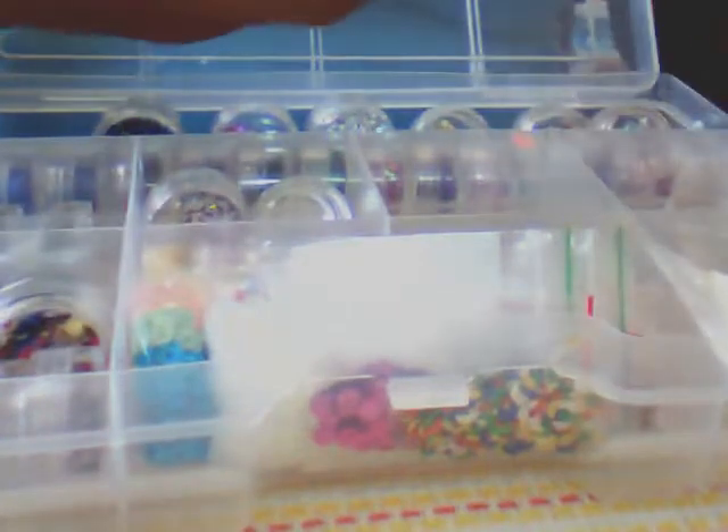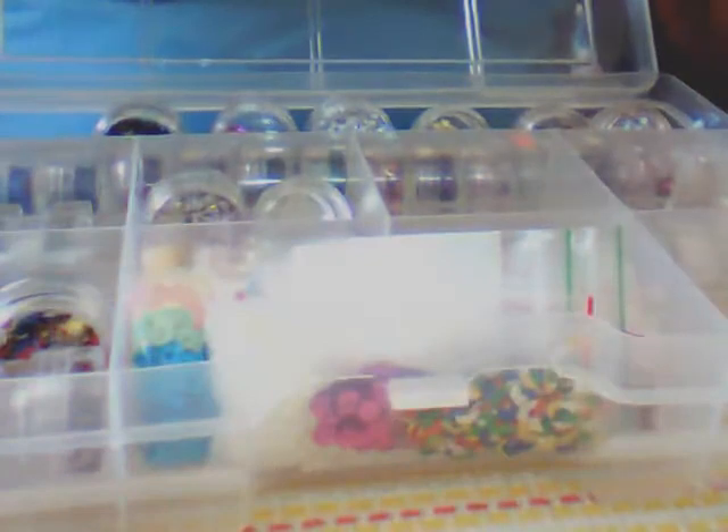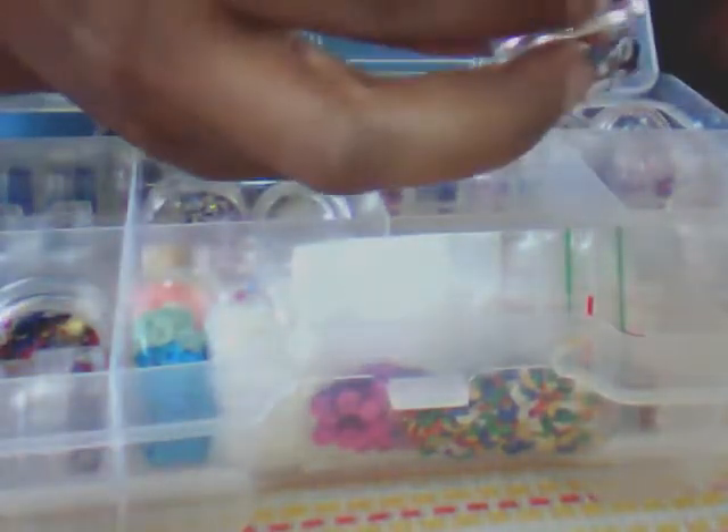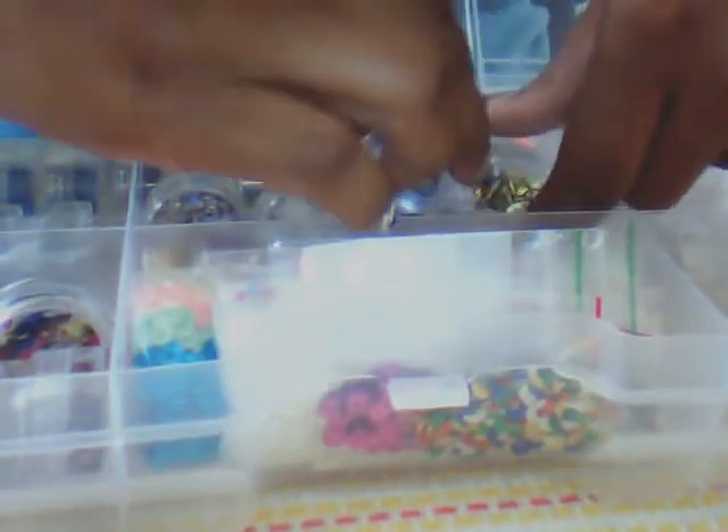Compartment number four: I have some turquoise swirls — it's like a swirl but not quite. Then I have the hollowed out circles in gold, blue, red, and green. And that is compartment number four.